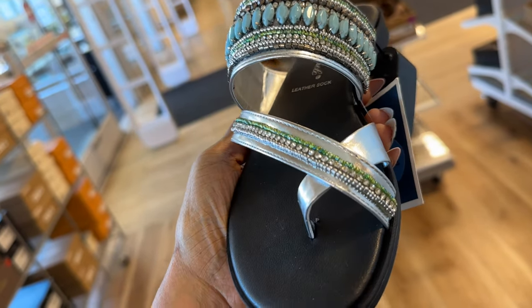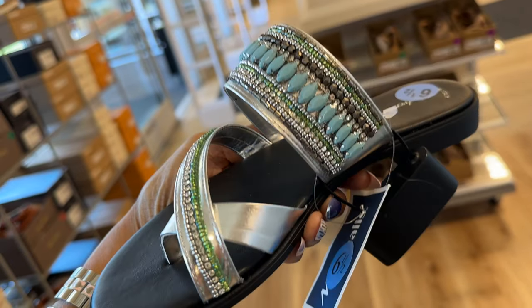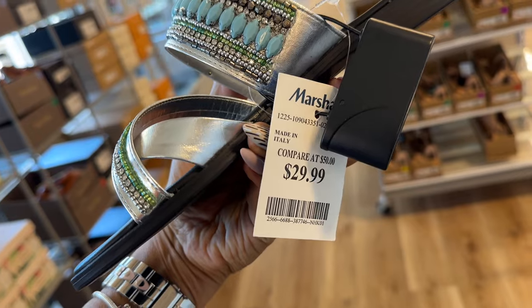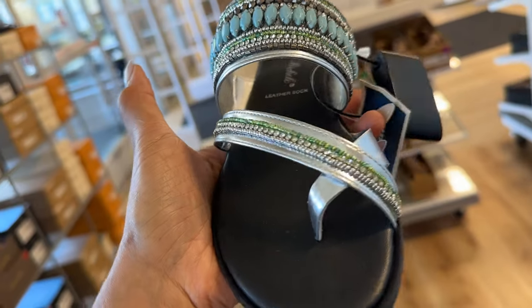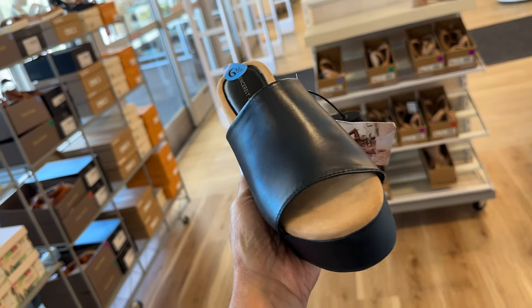Like this but mine doesn't have the toe ring — isn't this cute? This is so cute, let's check the price — $30. If you see this, grab it, the colors are so beautiful. Oh this is nice too, this is by Sincerely Jules.